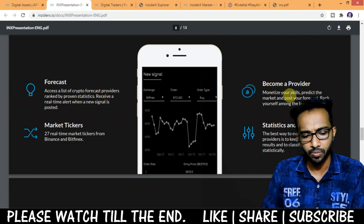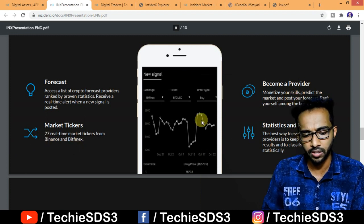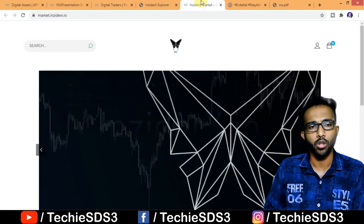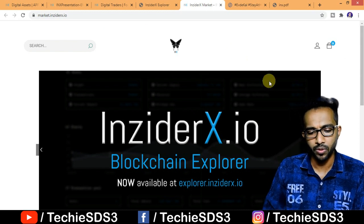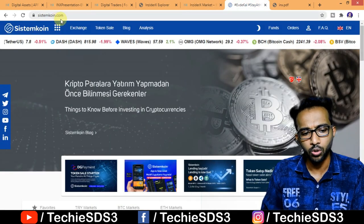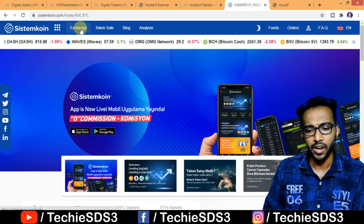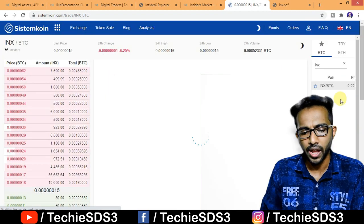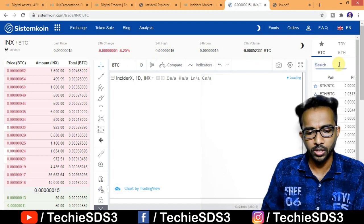You can see features including the Digital Traders App, forecast market triggers, provider tools, statistics and ranking, and the InsiderX Explorer for checking all transactions. At market.insiderx.io you can directly buy their coin, or you can go to systemcoin.com — a top cryptocurrency exchange — where INX is traded against BTC, and you can buy and sell INX coins.